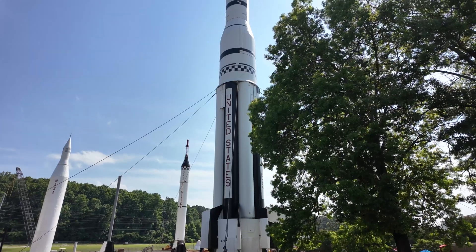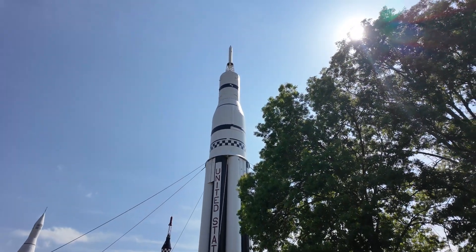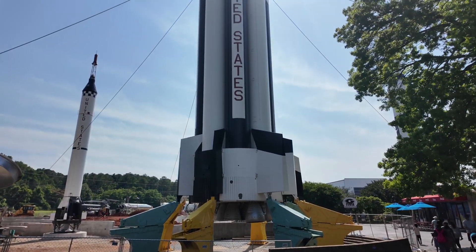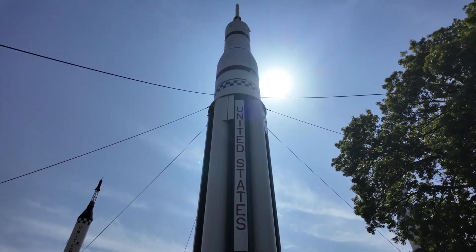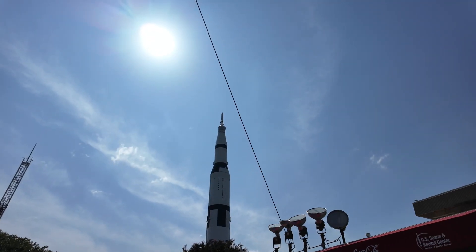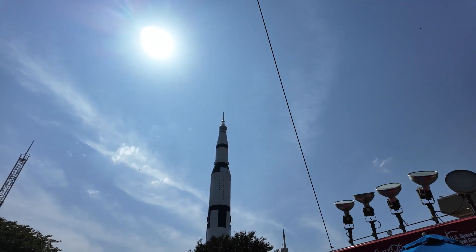Outside we have the obligatory rocket garden showing various examples of space vehicles. That high-pitched sound you hear is an invasion of cicadas — amazingly loud in this area. You could even hear them driving down the interstate with the air conditioning on and windows closed, which is kind of amazing that insects can make that kind of sound. Apparently they all synchronize and that really increases the volume.